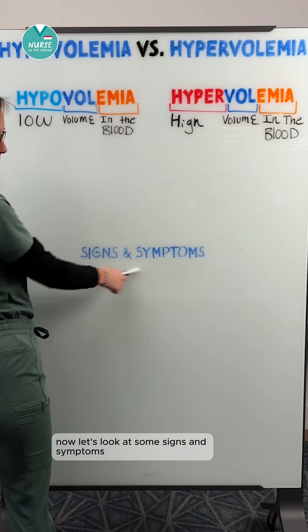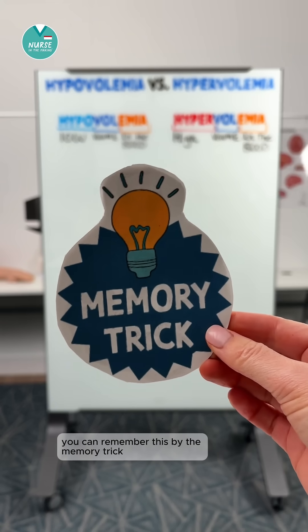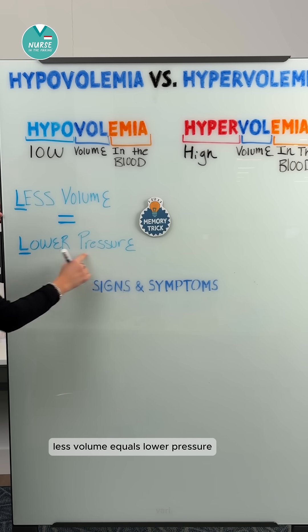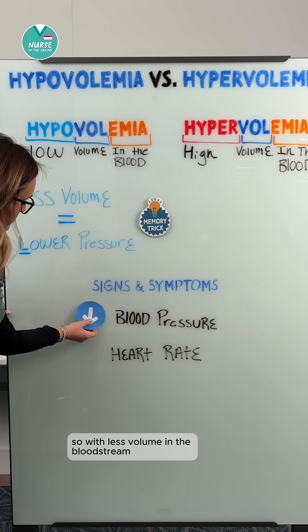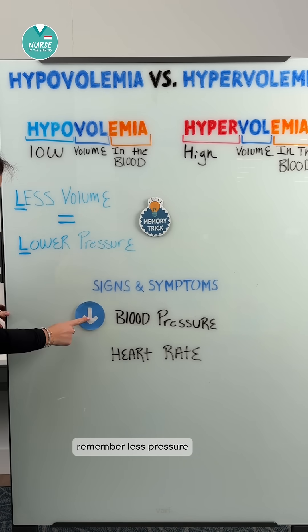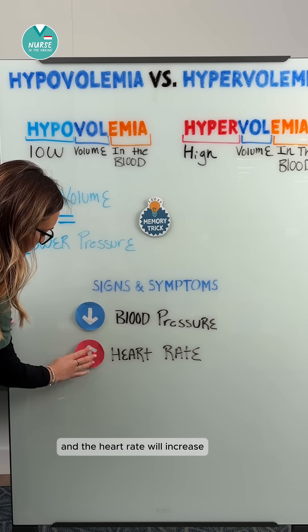Now let's look at some signs and symptoms. You can remember this by the memory trick. For hypovolemia, think: less volume equals lower pressure. So with less volume in the bloodstream, blood pressure will be lower. Remember, less pressure. And the heart rate will increase.